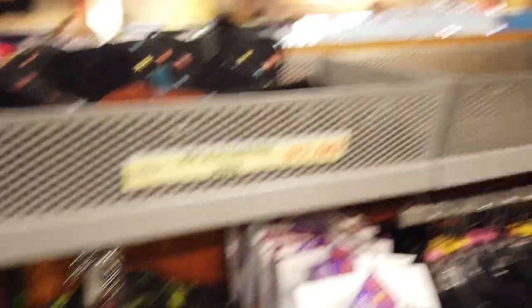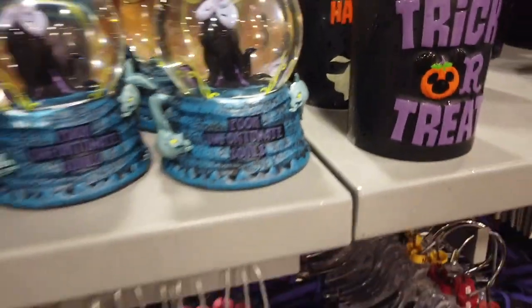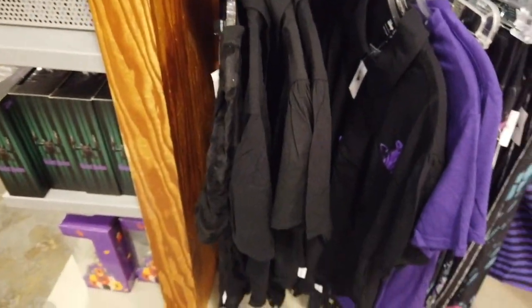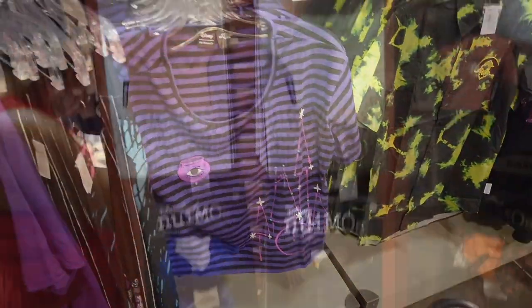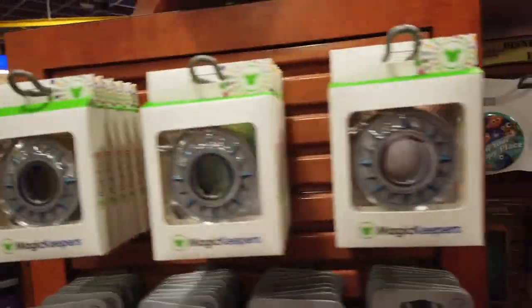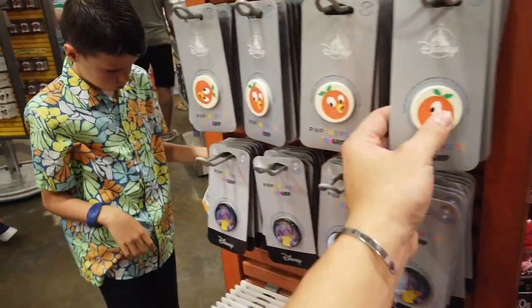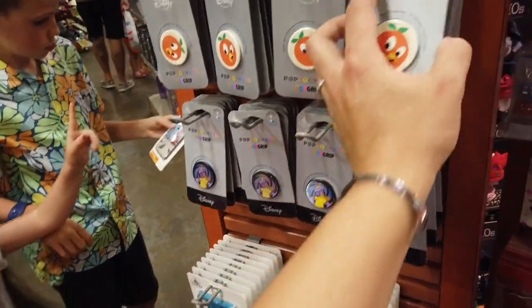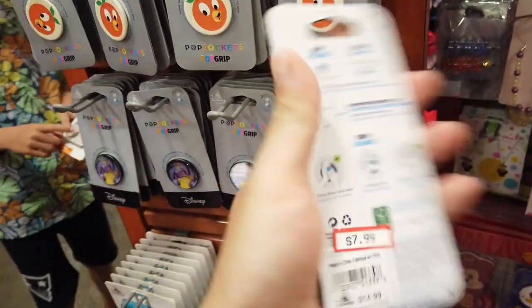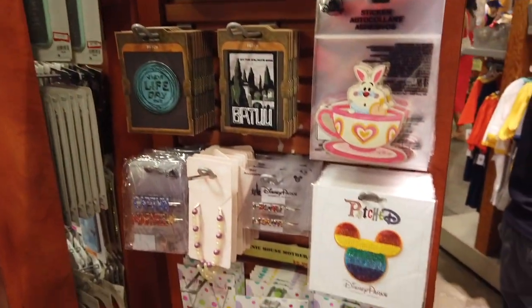That bag that's been there forever, candle, love that Ursula snow globe, and then some polos randomly, and then the new Nuimo outfits — they had tons of those, they didn't have the backpacks though, we would have probably got one of those. And then they have some pop sockets, some phone cases — that one's lenticular, $7.99 — and then they have some buttons and patches.